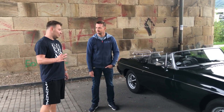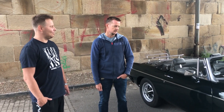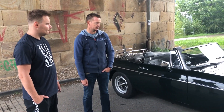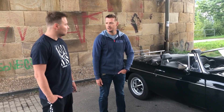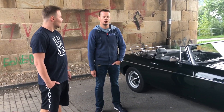Nějaké zápory bys dokázal najít na tomhletom autě? V tuhle chvíli asi nějaké extra zápory nejsou, ale samozřejmě co mě mrzí, je to, že můžeš jezdit od května do října nebo do září, pak to prostě musíš zagarážovat a počkat, až bude hezké počasí. Ale s tím musíš počítat, když máš kabriolet.